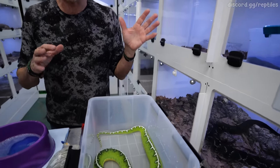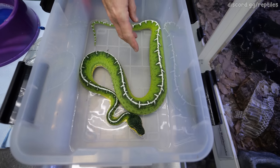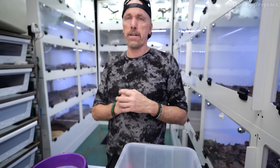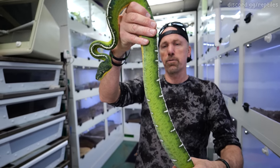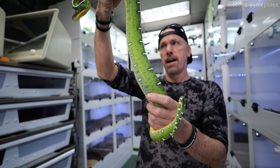Not everything with keeping reptiles is always fun — the more animals you have, the more problems you're going to have to manage. I'm going to show you something that even when you think you're doing everything right, doesn't always go your way. This is a lovely fat-looking emerald tree boa, and we have an impaction.